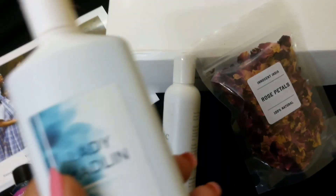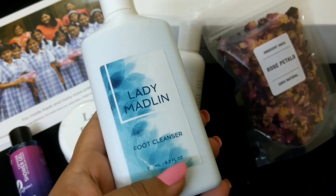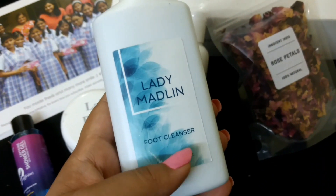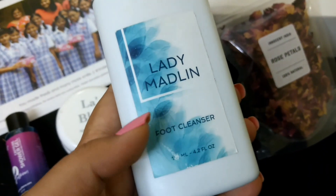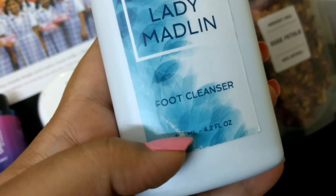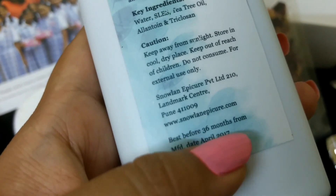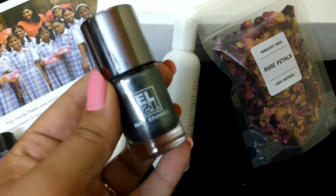The next product is from Lady Madeleine — it's a food cleanser. Last time they sent feather-like earrings which I didn't like because they weren't worth the price. This time it's a 125 ml food cleanser that retails for rupees 349, and it's best before 36 months from the date of manufacturing. Again, I didn't like the white bottle packaging as it gets dirty easily.